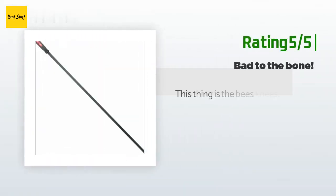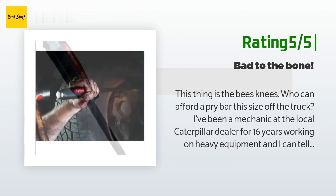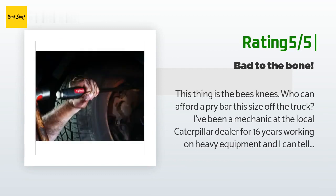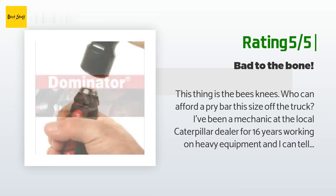Another happy customer said: This thing is the bee's knees. Who can afford a pry bar this size off the truck? I've been a mechanic at the local Caterpillar dealer for 16 years working on heavy equipment, and I can tell you that this thing holds up well and is worth its weight in gold when you need it.